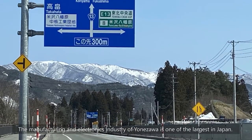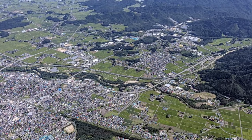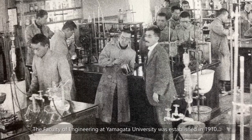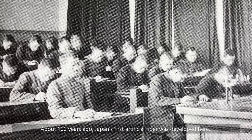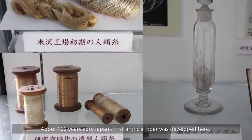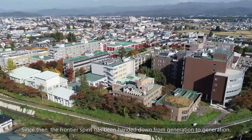The manufacturing and electronics industry of Yonezawa is one of the largest in Japan. In fact, one of the first notebook computers was developed here. The Faculty of Engineering at Yamagata University was established in 1910. About 100 years ago, Japan's first artificial fiber was developed here. Since then, the frontier spirit has been handed down from generation to generation.